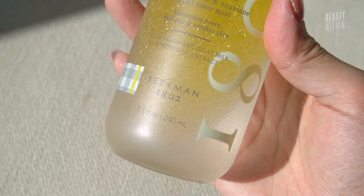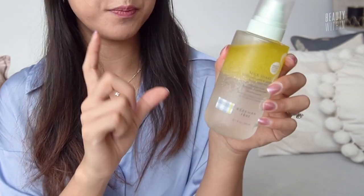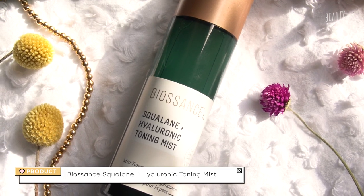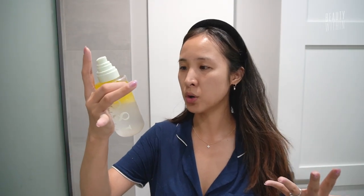It is a bi-phase toning mist. You can also use it after your makeup just to hydrate throughout the day. This top layer is a mixture of plant squalane and jojoba oil — jojoba oil is great for all skin types, it's non-comedogenic, and works great on even oily skin because it mimics your skin's natural sebum. Then down here is what Beekman is really known for: goat milk prebiotic and probiotic to strengthen your skin barrier. There's also hyaluronic acid and mugwort. This actually really reminds me of the Biossance Squalane and Hyaluronic Acid Toning Mist — essentially the same ingredients, which is why it feels very similar, but you get way more with this one.